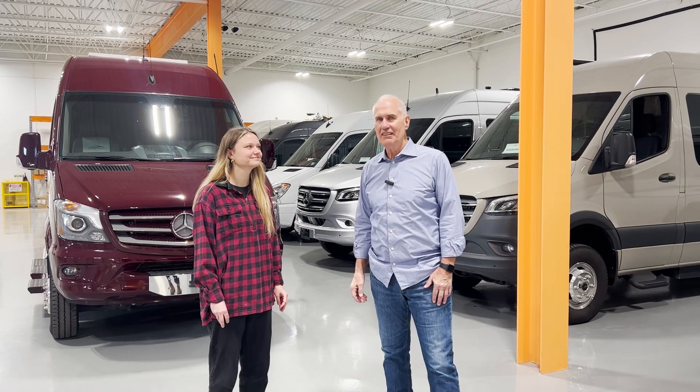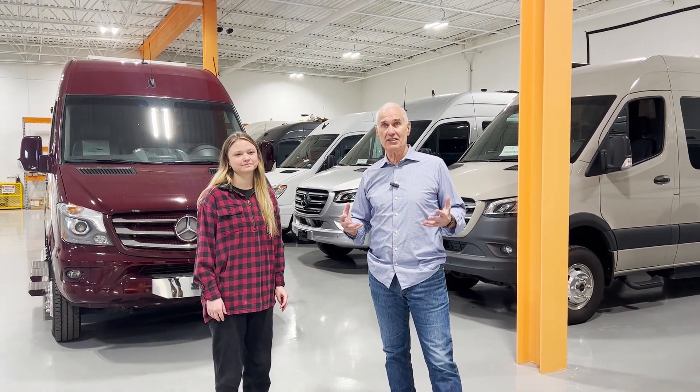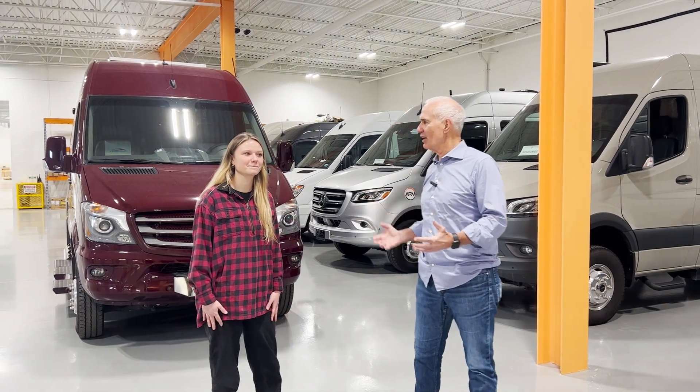Good morning. I'm Mike with Advanced RV and this is Elise. I want to talk a little bit about our available vans and something that Elise has worked with Fred and others on. Tell us a little bit about your battery testing process.